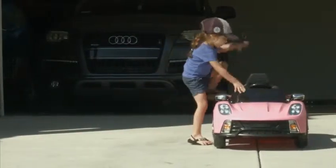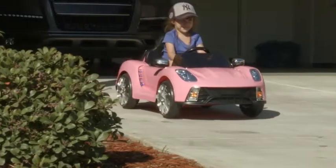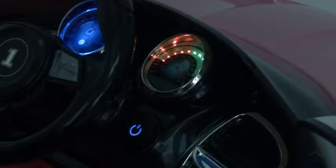Best Choice Products presents this new electric ride-on sports car with controller. Made of sturdy ABS plastic, this ride-on car features four wheels, speakers, functional head and rear lights, and automotive sound.